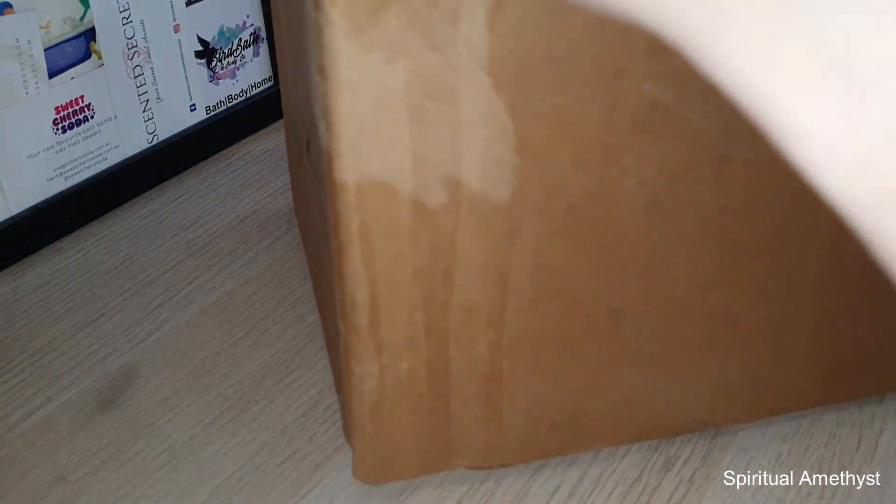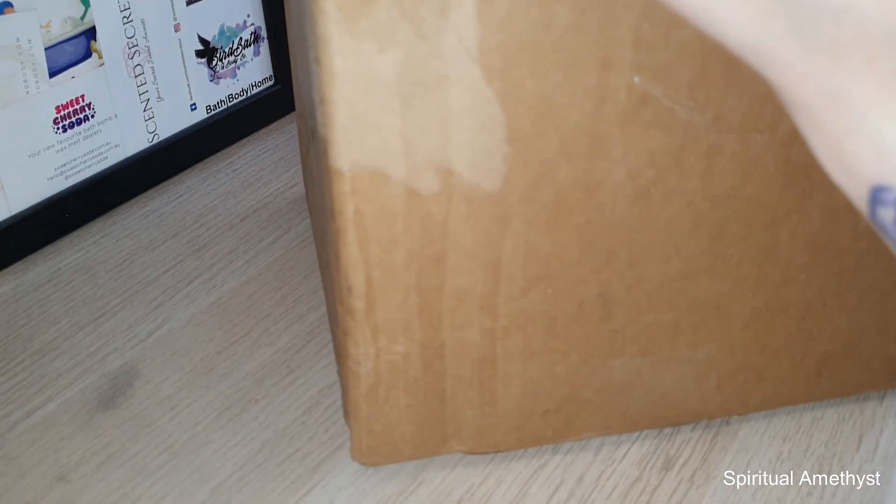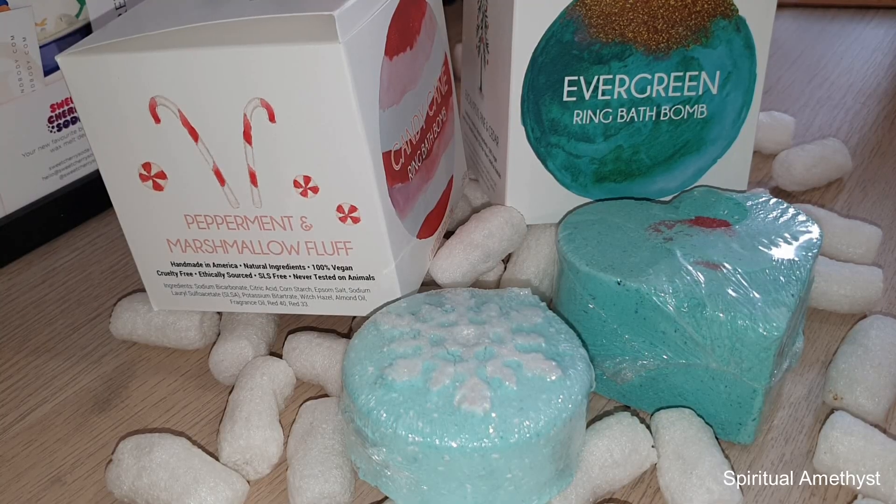Anyway, here we go — just opening up the box now. As always, I'll pull out everything and then go through with you guys what I got. Okay, so here's everything that was in the box.